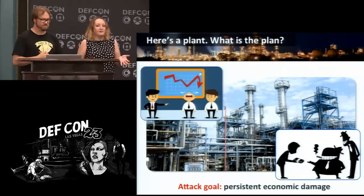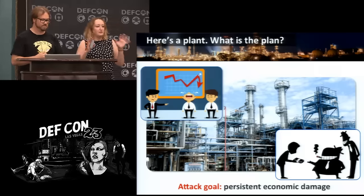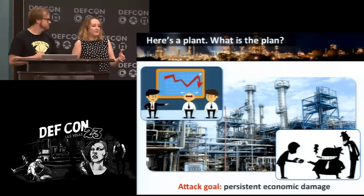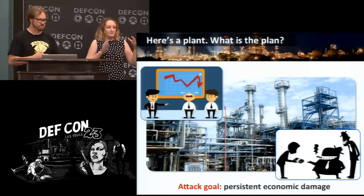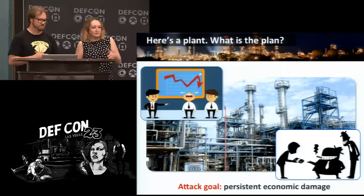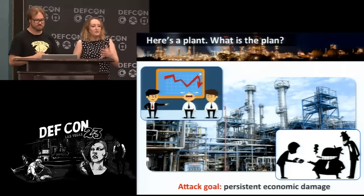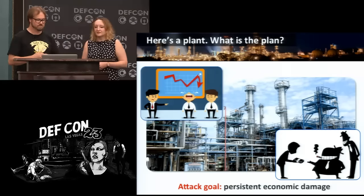This is the scenario we will be considering in this talk. We will illustrate an attack from beginning to end — how we will cause persistent economic damage to the plant. The keyword here is persistent: you make it hurt for a long time. The attack must not be attributed to a cyber event and must not be eradicated. This scenario is useful for extortion or if you want to kick a competitor out of business — in any case, you can earn money.